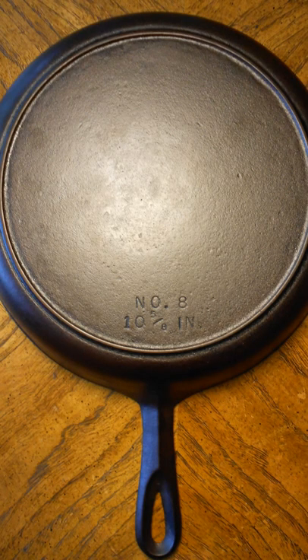Thanks to the internet, BSR pans are famous and classic cast iron pans. And if you're lucky enough to own one of these, be sure to use it with pride.